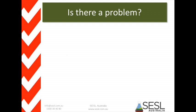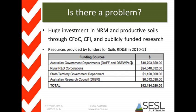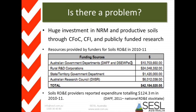There is actually huge investment — and there are a lot of ironies I don't really understand. There's huge investment in natural resource management and productive soils through Caring for Our Country, the Carbon Farming Initiative, and publicly funded research. In 2011, as part of the lead-up to the National Soils RD&E strategy, a stocktake was taken of who's investing what across the country. Funding providers are putting up $42 million, and in total about $124 million a year is being expended across Australia in soils RD&E — public and private, the whole lot.